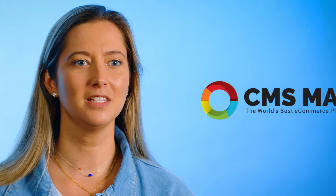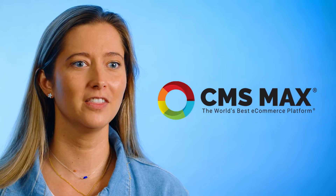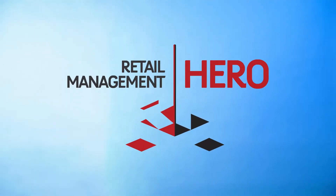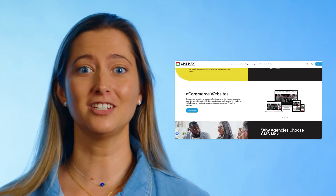Whatever your business is, if you're interested in using CMS MAX for your website provider, then we'll get your products online in under one hour with our real-time sync with Retail Management Hero. Really? Yup! CMS MAX is the only U.S.-based website company that integrates with RMH.